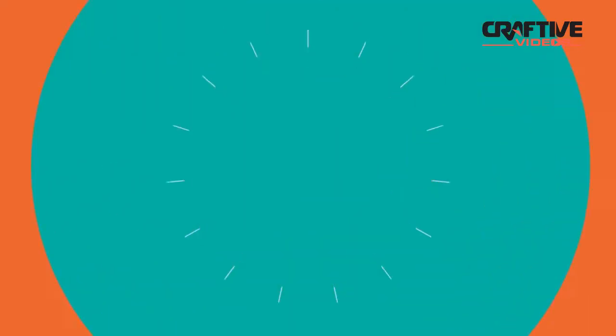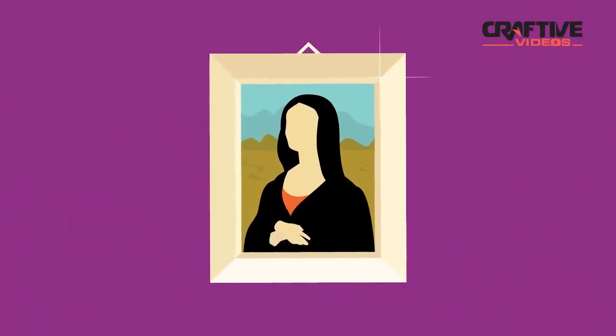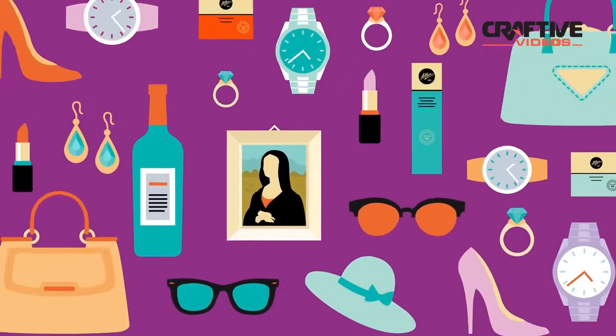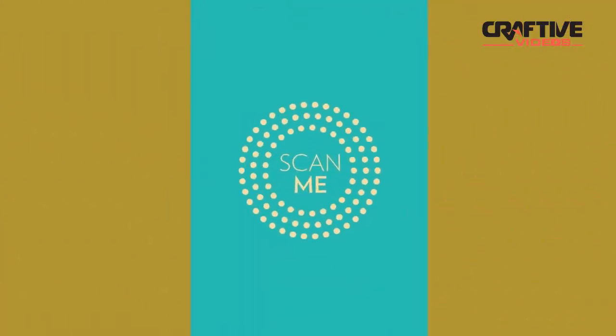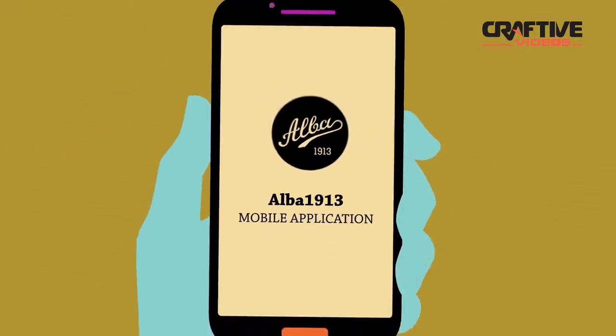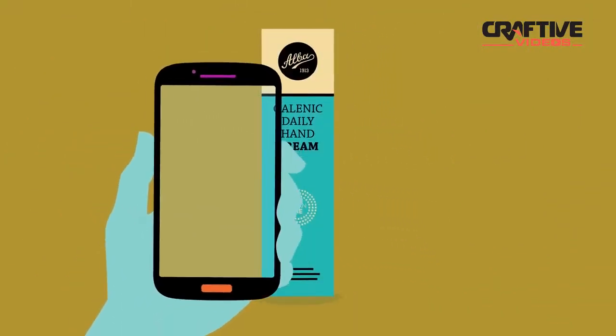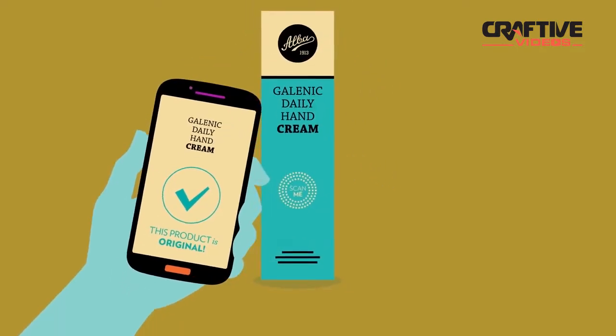Shopping for high-quality items can be a challenge. Could you really be sure you're receiving an original in a myriad of look-alikes? ALBA 1913 makes sure you can shop safely. Introducing the ALBA 1913 mobile application, which lets you instantly check the originality of ALBA 1913 products with your NFC smartphone.